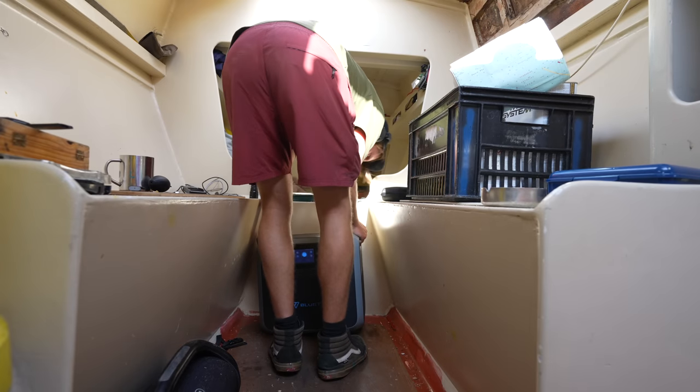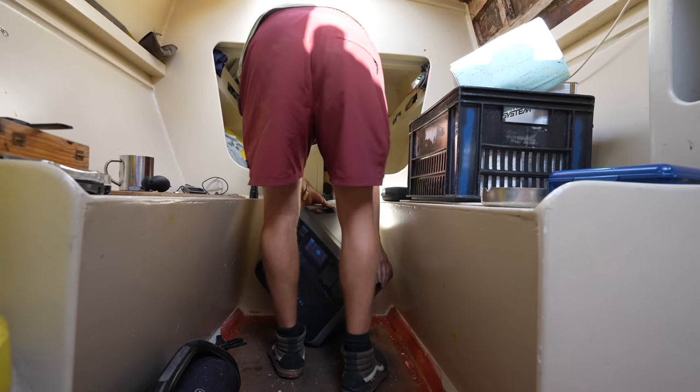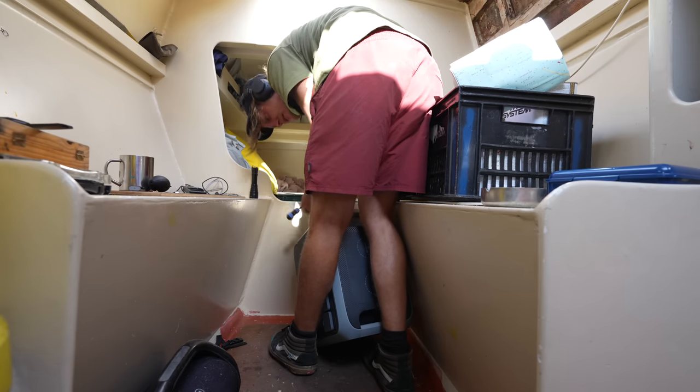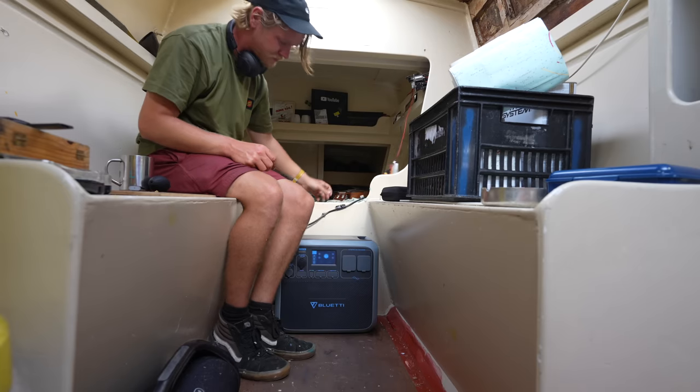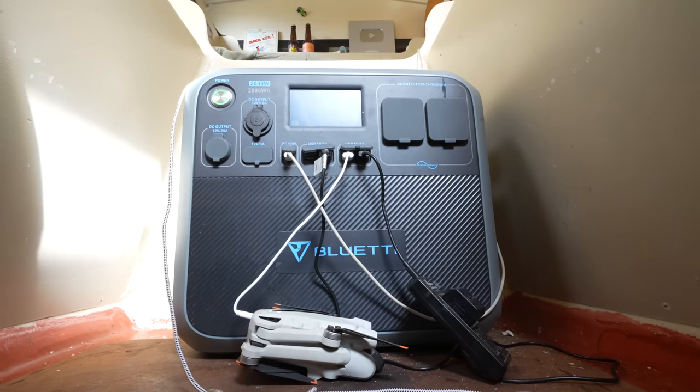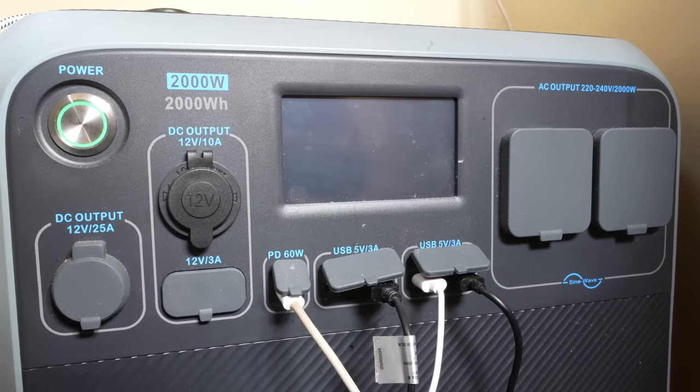It fits like a glove — I've got my solar panel sorted. This is basically a 2,000 watt-hour lithium battery with a 2,000-watt inverter.